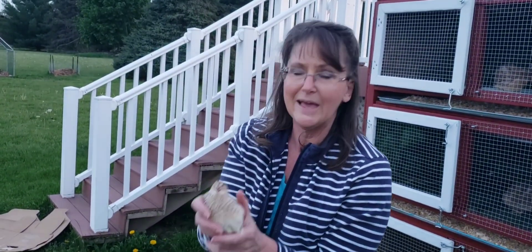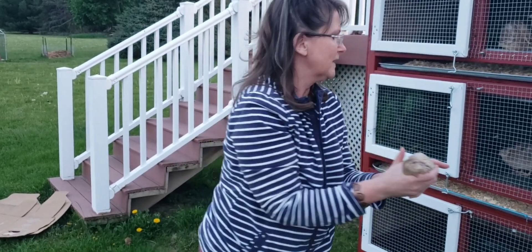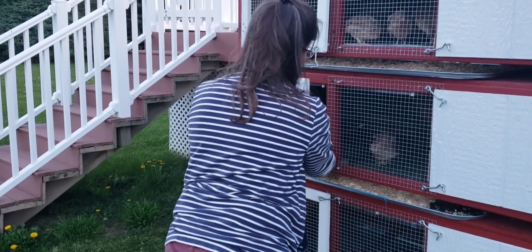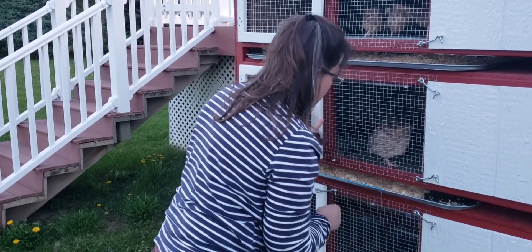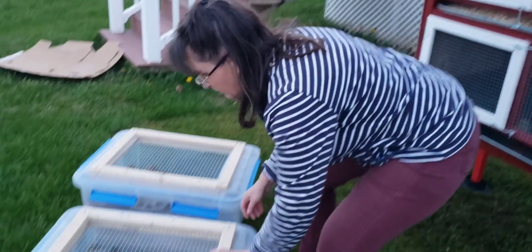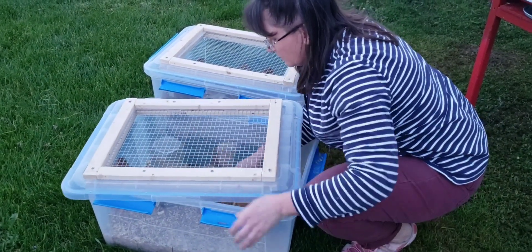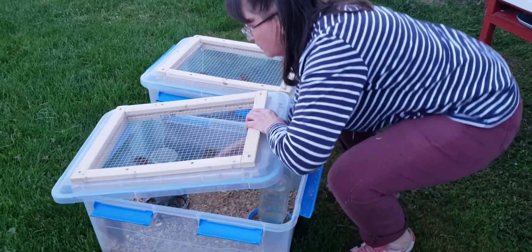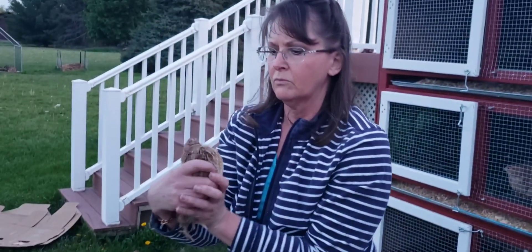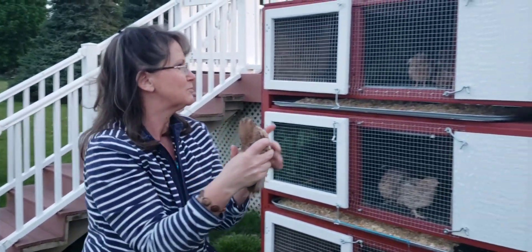Maybe hen? See those speckles on the chest? We'll say hen for now, but I could be wrong. I don't know — I say rooster. Not a lot of speckles.